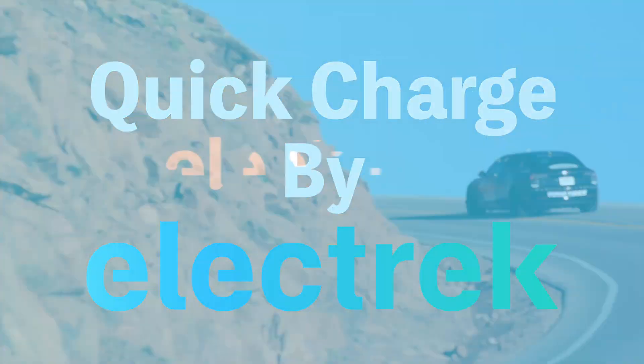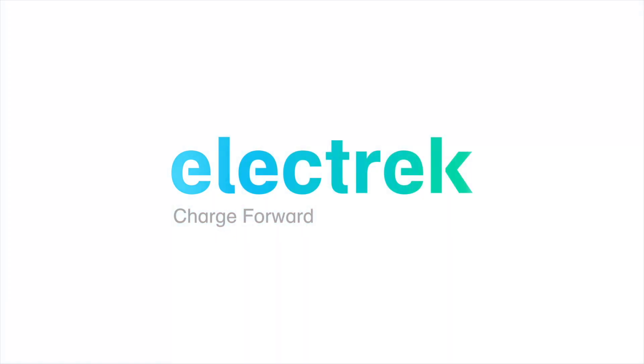Hello, and welcome to Quick Charge by Electrek, keeping you in the fast track with daily Tesla and electric vehicle news. I'm Mikey G, and it's Wednesday, May 25.